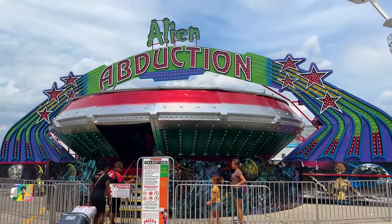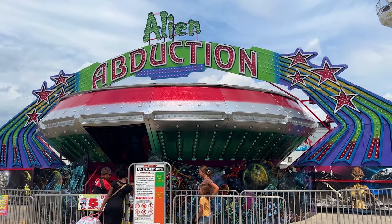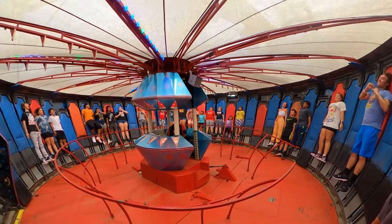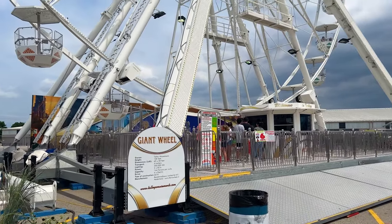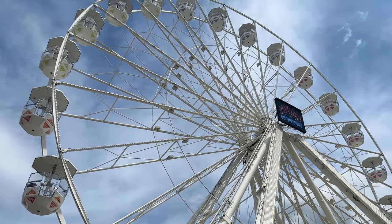Here's the Alien Abduction, commonly known as a Gravitron. It's kind of my nemesis, although this ride cycle is kind of short — so right when you feel like your stomach is about to be crushed, it ends. At least there's that. This is a Giant Wheel, 108 feet tall, built in the Netherlands. Very nice.